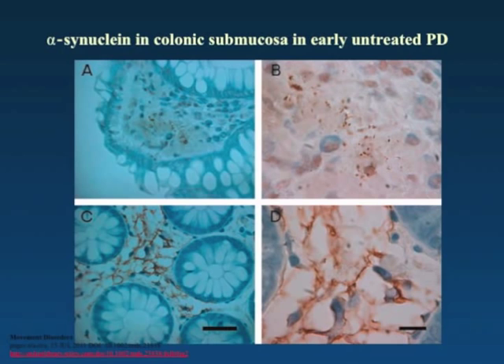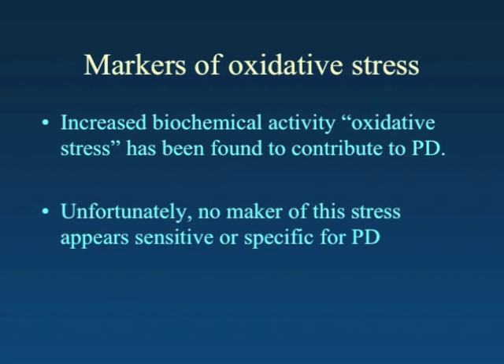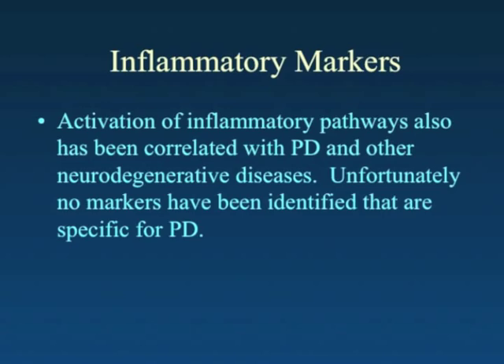Colonoscopy is not without risk — there's a risk of bowel perforation — so we're looking for even safer ways of obtaining biomarkers. A great deal of research over the last 20 years has found that oxidative stress seems to be increased in people with Parkinson's disease, so we're looking for markers in blood, spinal fluid, or brain imaging that might be useful in making an early diagnosis. Inflammatory pathways also seem to be involved, but so far no biomarkers specific for Parkinson's disease have been identified in either area.